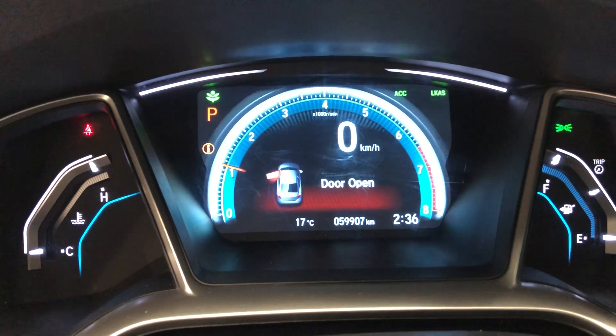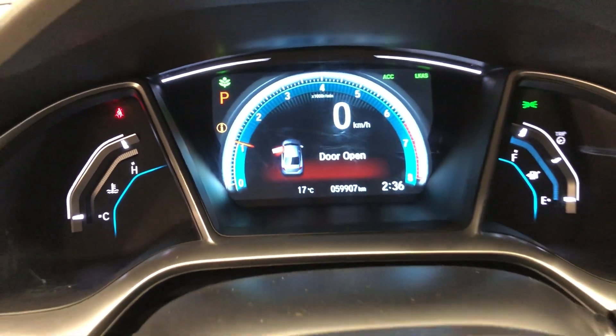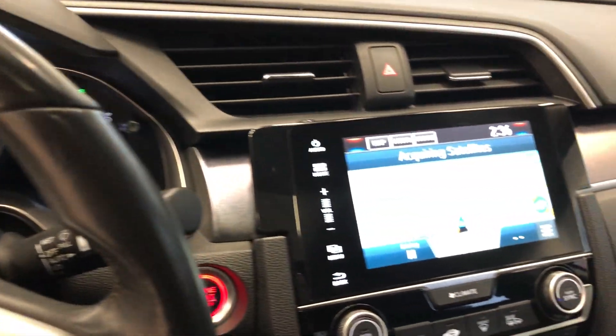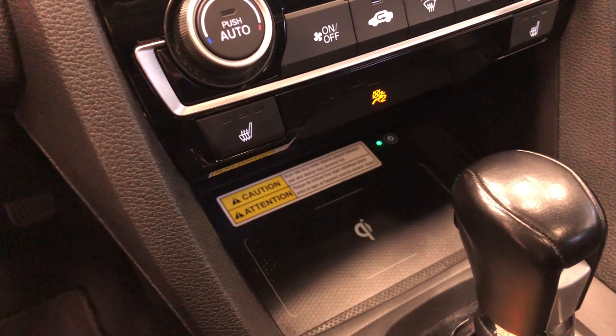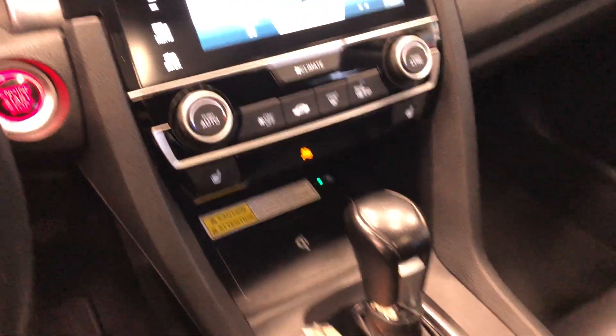This vehicle's only got about 59,000km. You do get navigation, a wireless charging pad, all the temperature controls, Honda Sensing technology, a sunroof, and that nice rear seating.